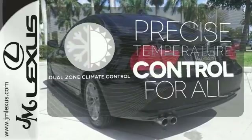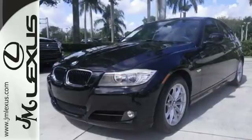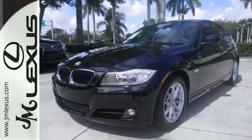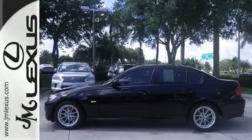No one will complain about the temperature with a dual-zone climate control. With its rock-solid reliability, high resale, and superb fuel economy, the 3 Series isn't just an extraordinary car — it's an extraordinary value.